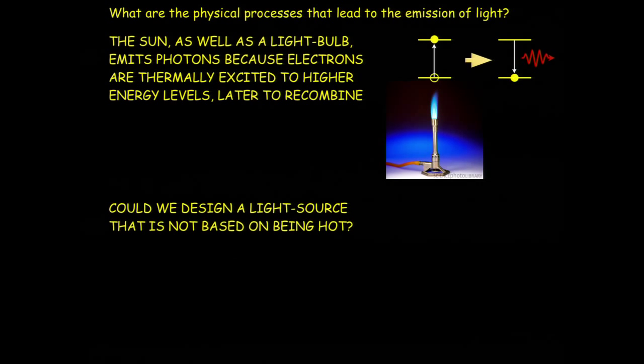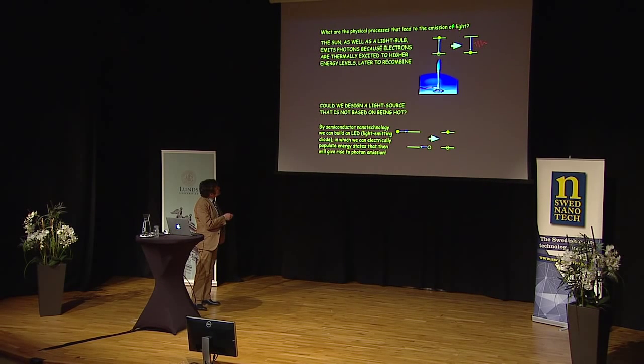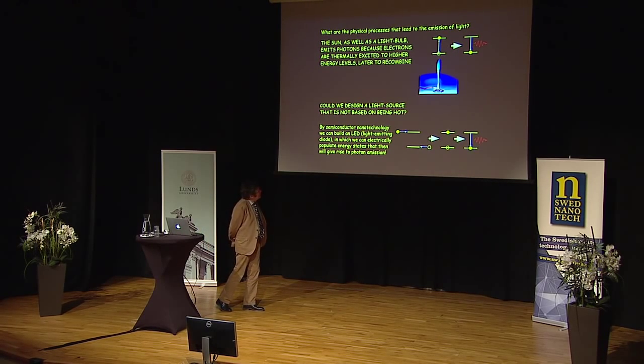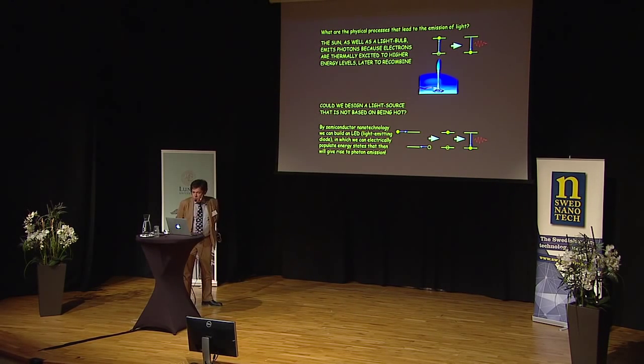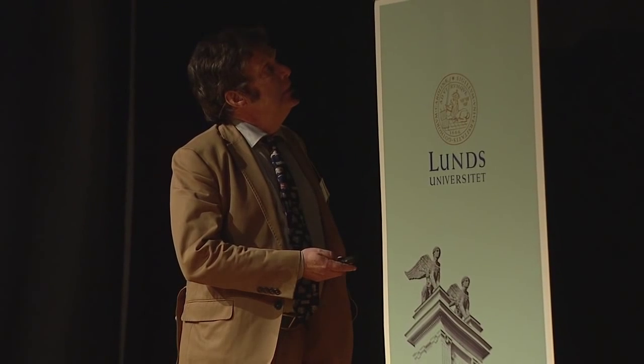That was the limitation of heating things. The question is: could we make a light source that is a cold light source — not based on being hot? What I'm going to describe is that we can build an LED in which we electrically populate the system. Exactly the same way as excitation was done by heat, we can now do that by resonant excitation of electrons into the upper state and an empty hole into the ground state. The system then relaxes and out comes the photon — but in this case, the light source is cold, at room temperature.